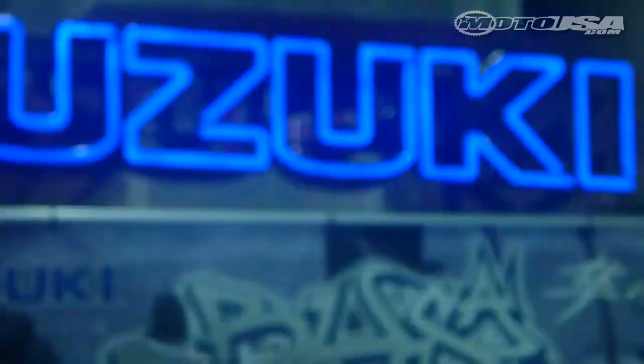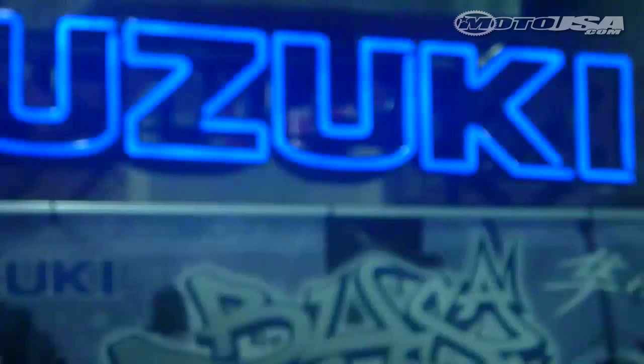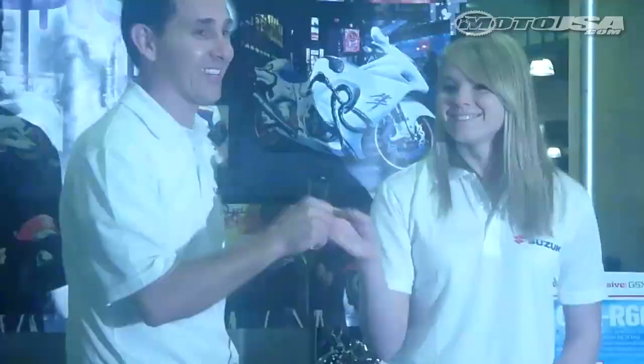AMA Supersport rider Elena Myers was at the Suzuki display, where she discussed her recent agreement to compete in the 2011 AMA Supersport Championship aboard the GSX-R600. She will also spearhead a new social media project on Facebook called Suzuki Scoop Fans.